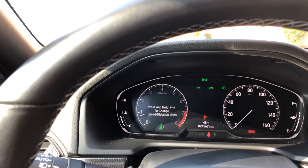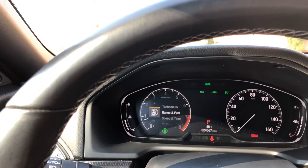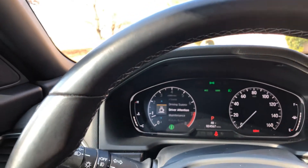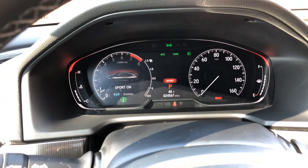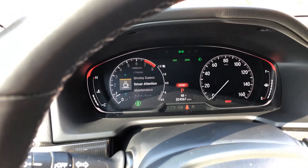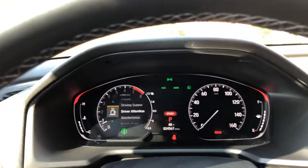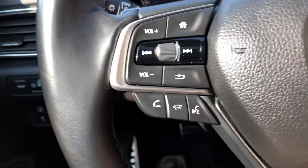There's all your menus: range, fuel, speed, audio, driving support, driver attention, and maintenance — everything's there. You can put it in Sport mode, which will change the shifting pattern and throttle response. It also shows you the boost on the right-hand side — up to 20 pounds of boost. It's 252 horsepower, which is incredible performance out of a two-liter four-cylinder turbo.